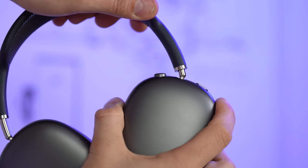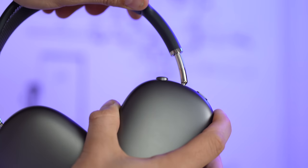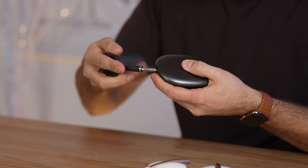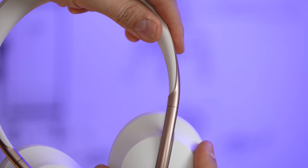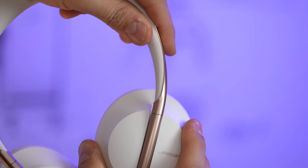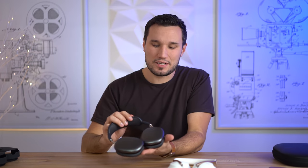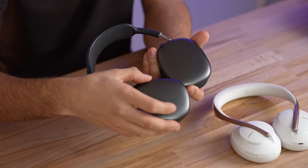As far as adjustability, I like that both have telescopic arms, so you can get the fit exactly how you want rather than a standard clicked design. The Bose don't adjust in the band — only the ear cups move — but it still has good tension so it won't accidentally adjust.